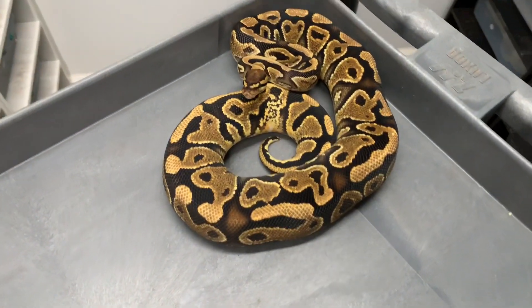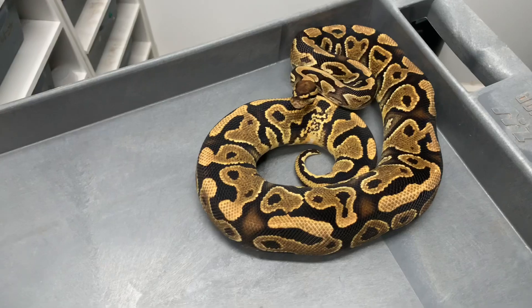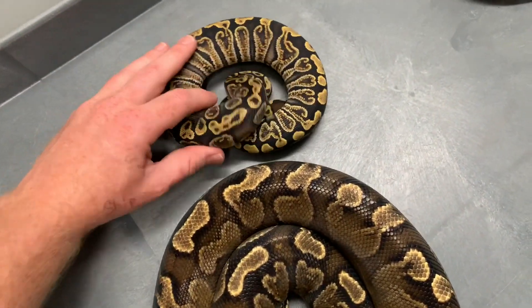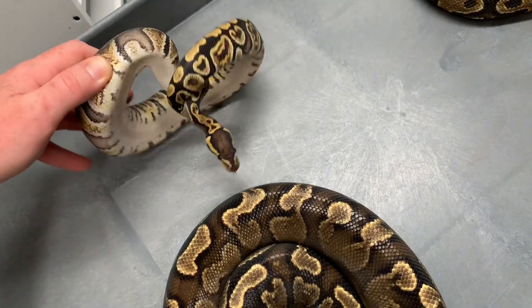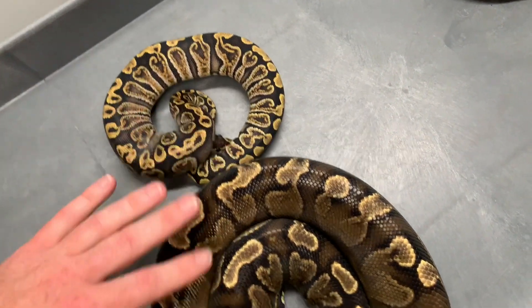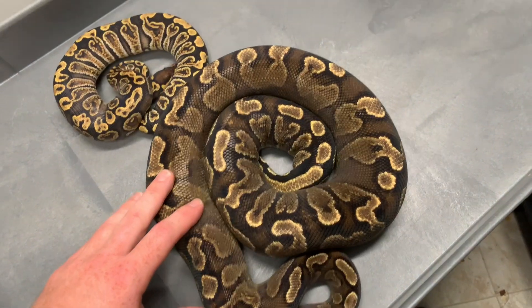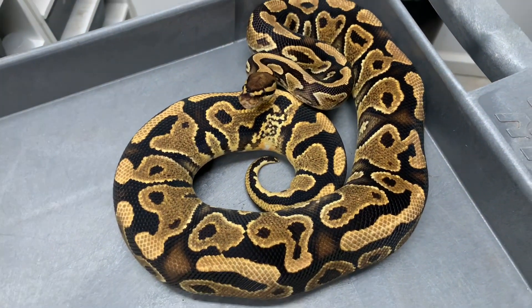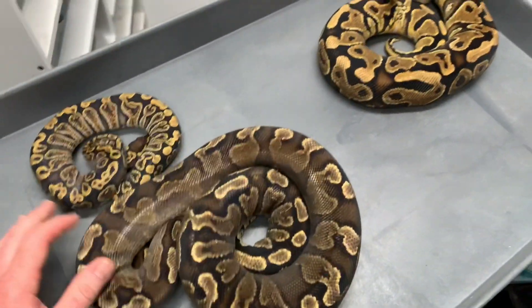This is a yellow belly hat clown female, this is the GHI yellow belly, and this is a GHI hat clown — all three are females. There's the belly shot on the beautiful GHI yellow belly, and then here is this nice friendly yellow belly.